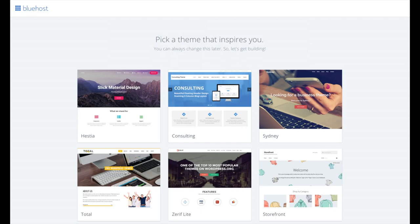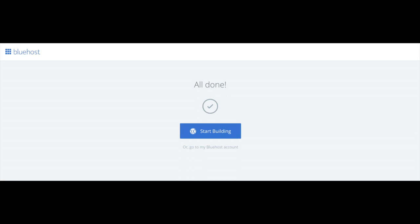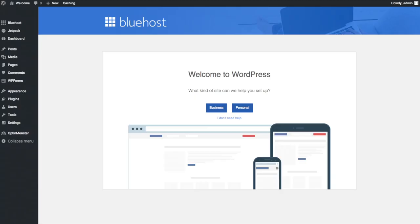You will now see 'Pick Your Theme.' Bluehost has a bunch of awesome free WordPress themes you can choose from. You can select a theme now if you want to, or below the themes you can click 'Skip This Step.' If you choose a theme now you can always change it later without any problem — I'll be going over this in more detail later in the video. Once you choose your free theme or skip this step, you'll see an 'All Done' page. Click 'Start Building' to start building your blog on WordPress.